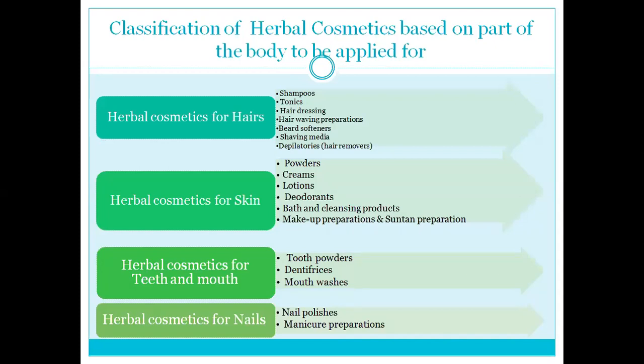Herbal cosmetic for skin includes powder, cream, lotion, deodorant, bath and cleaning products, makeup preparation, and scent preparation.